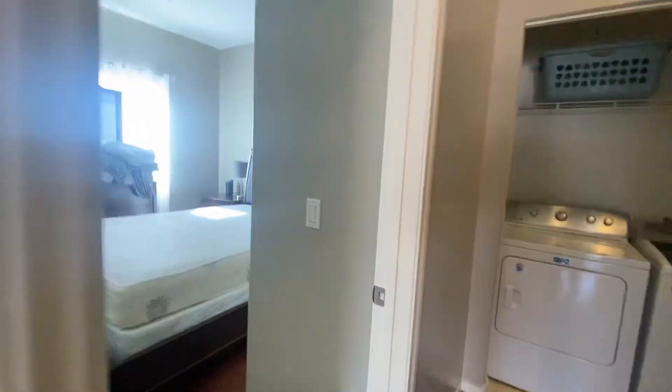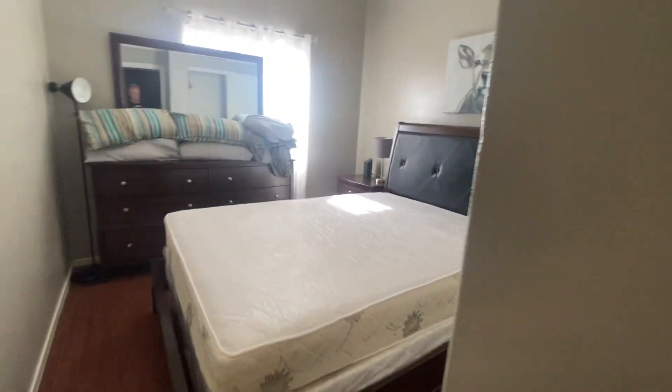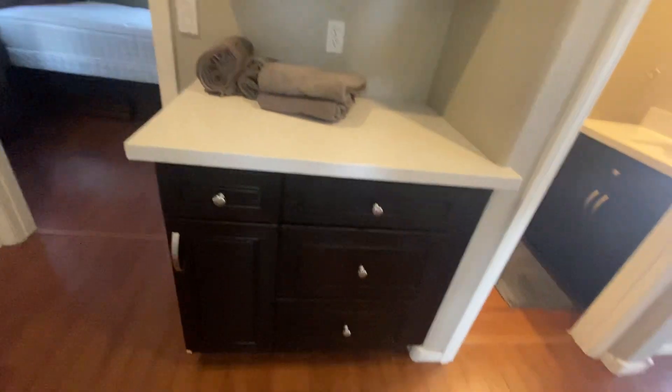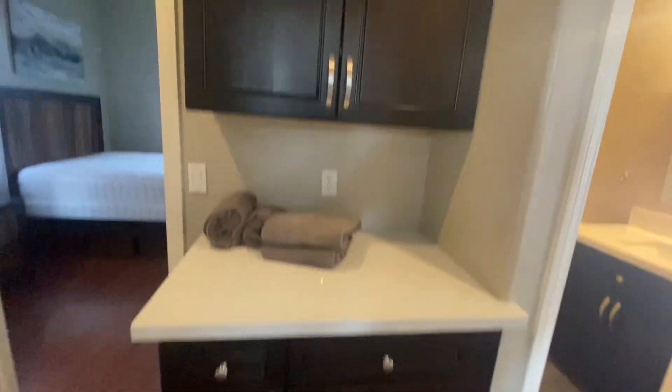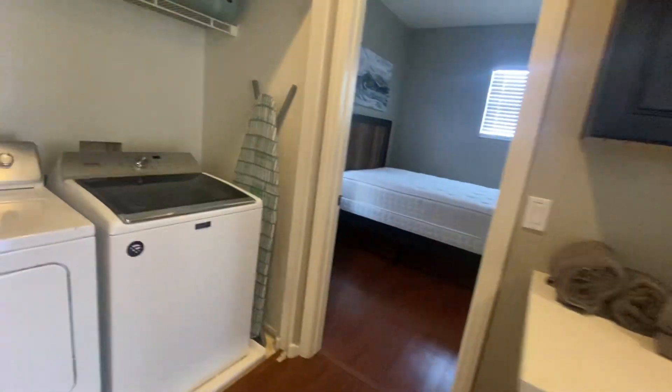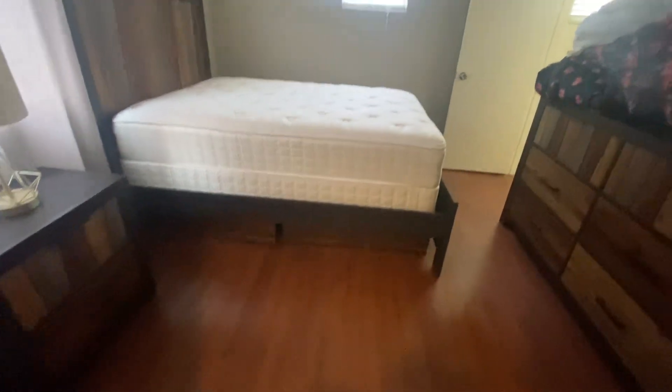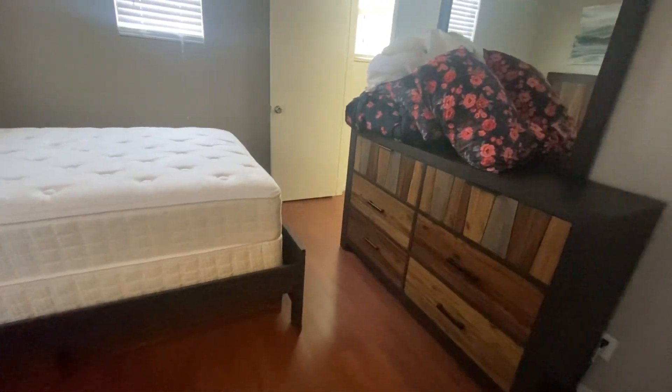To the left we have bedroom number two, which has a closet and wood laminate flooring. There's also a storage area and washer and dryer area. And here we have bedroom number three.